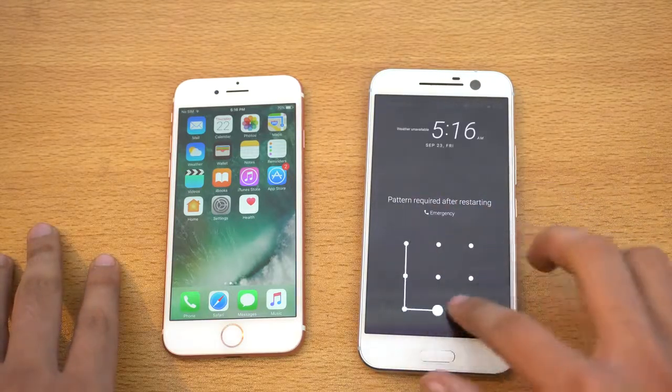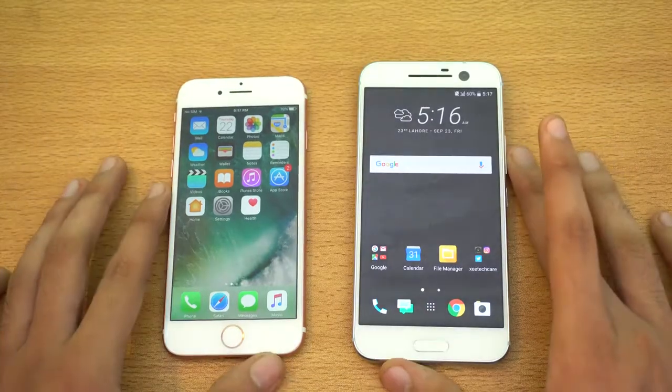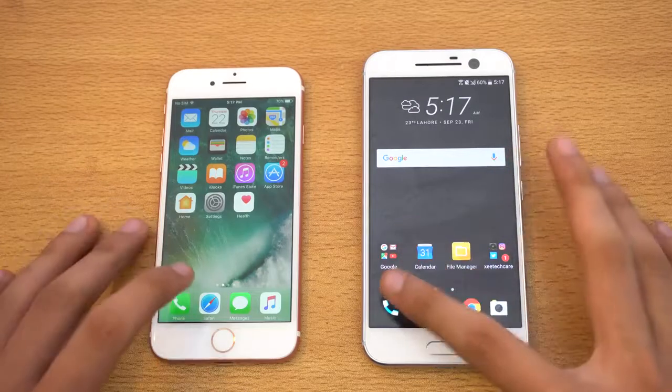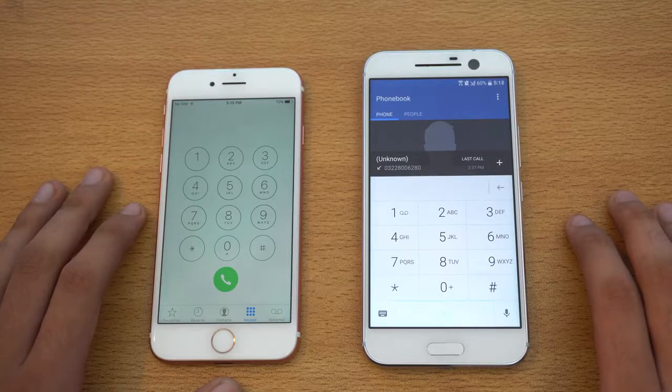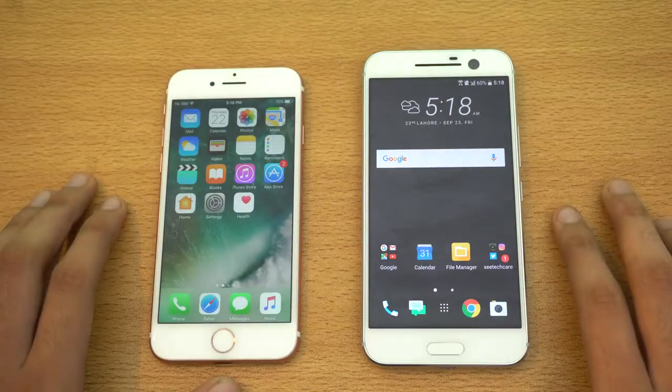It took a lot of time to boot up, but that's fine. For some people the boot-up test is not a big deal. Let's start off with some system-based applications — first off we've got phone dialer, and you can see the HTC 10 is a little bit faster here. Let's go back and check out Settings.